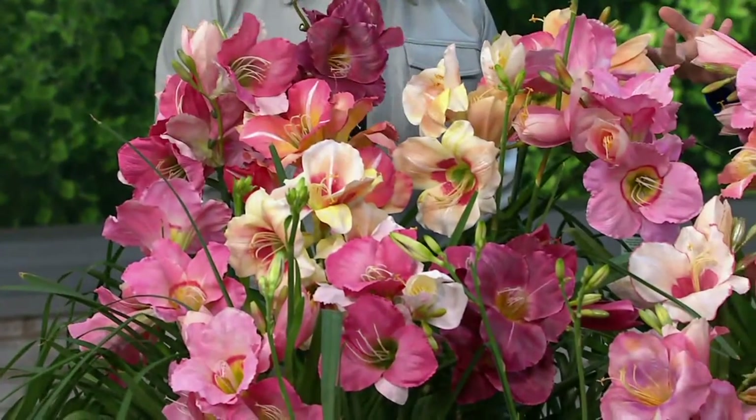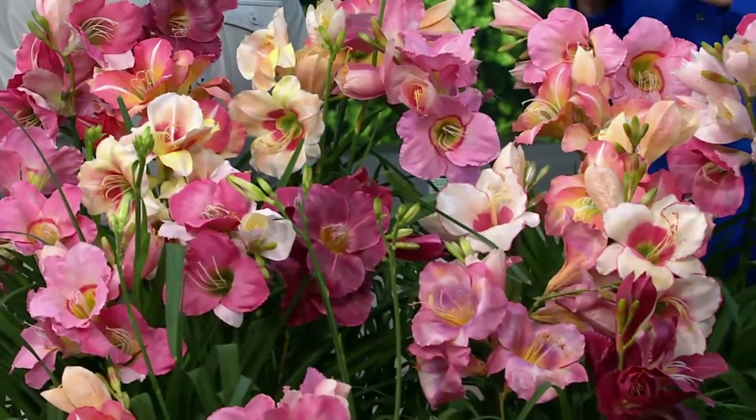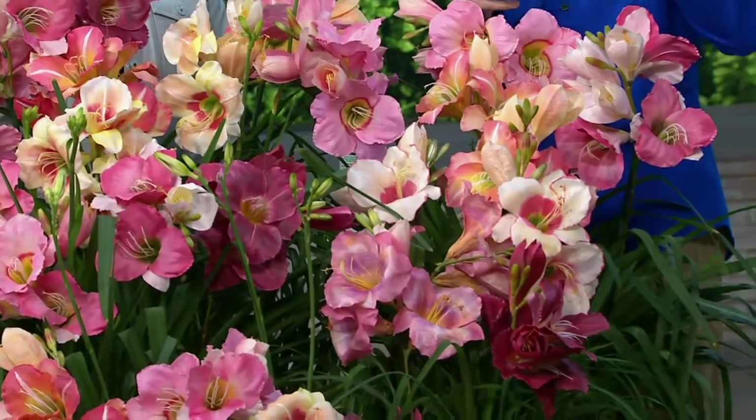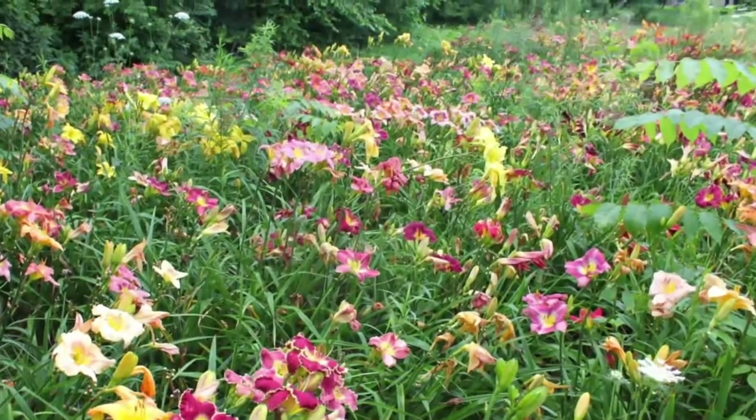We're talking the top one percent of the world's best daylilies in this collection. There are five varieties and you're getting two of each, creating a beautiful color display in the garden. Daylilies are very easy to grow, and you'll have stunning blooms from July all the way up to the first frost.